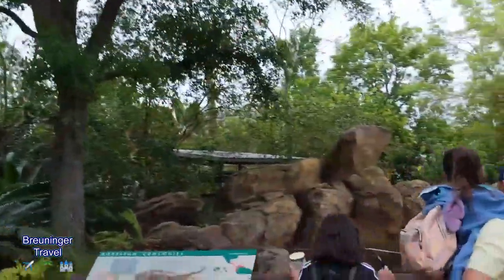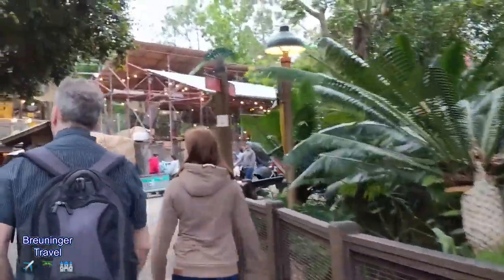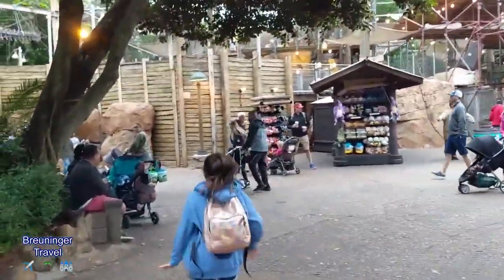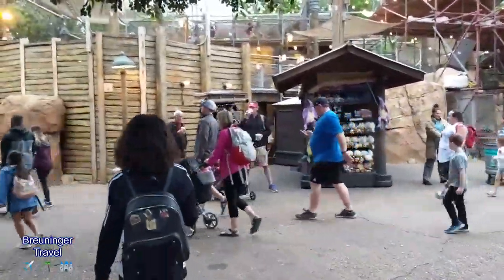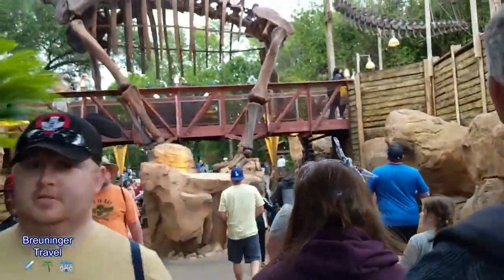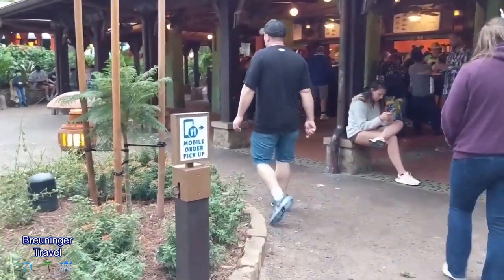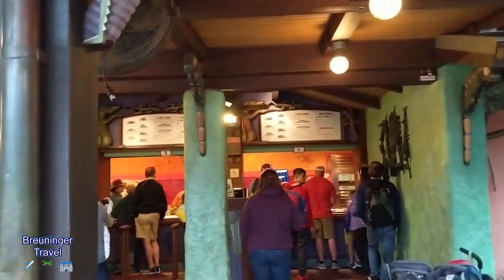We will have to do another mobile ordering video to show you guys how easy it is, but it's pretty easy — you could probably figure it out. If you're visiting the parks, definitely do mobile ordering. The mobile ordering has its own line, so Kelly's hopping in there. They'll prepare your food before you even get here, you just go and grab your tray — it's already paid for on your app.